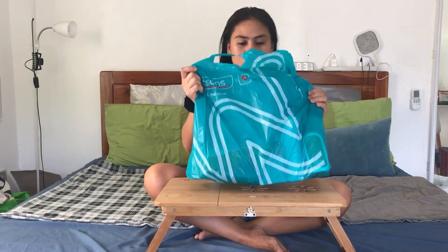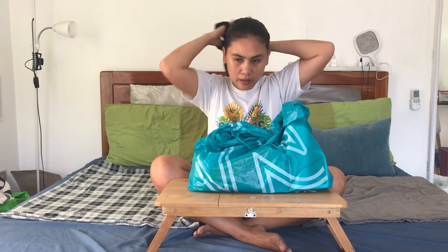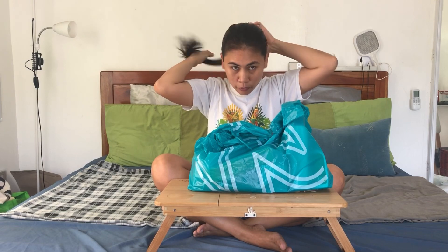Good morning guys! So where we left off last night, we have this Watson haul and I'm going to unbox this for you. But before that, it's like 89 degrees outside so let me just put my hair up. It's very hot, the summer is really on right now. Outside is actually overcast, not too cloudy compared to previous days, but still hot — like 89 degrees Fahrenheit.